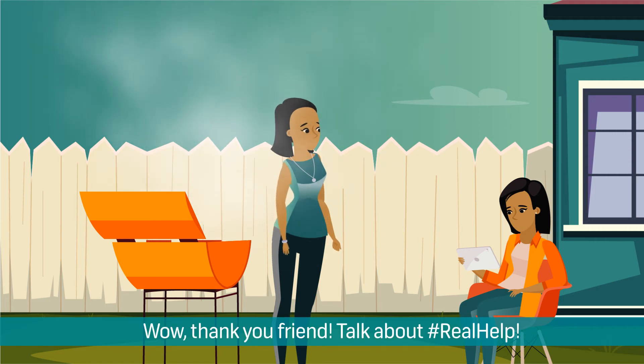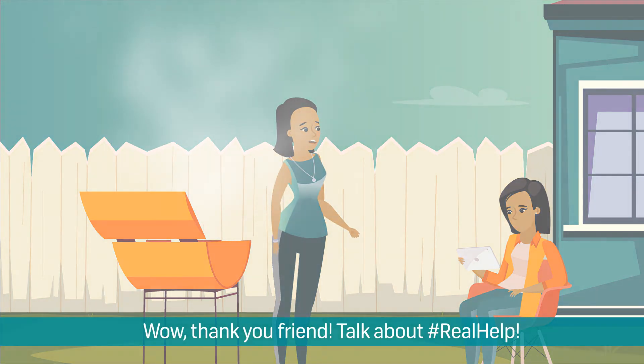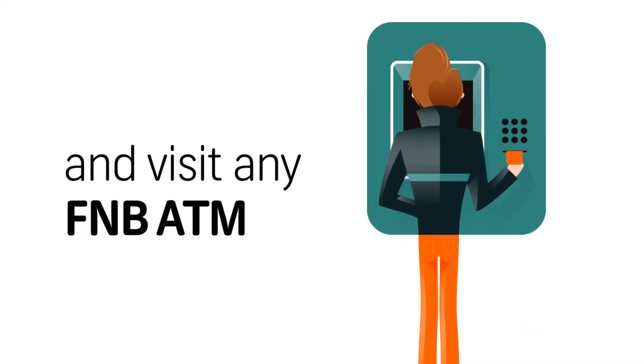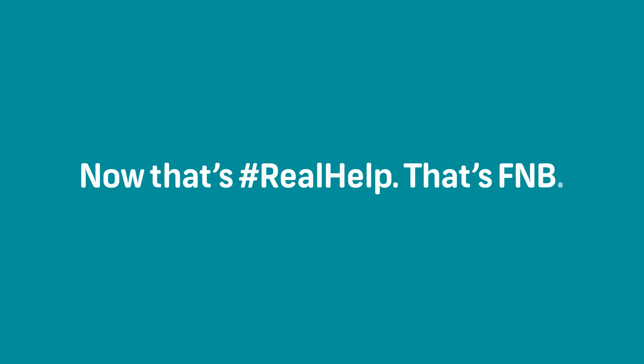Wow, thank you, friend. Talk about real help. Need to register for online banking? Do it from the safety of your own home and visit any FNB ATM thereafter to activate your account. No queues, no fuss. Now that's real help. That's FNB.